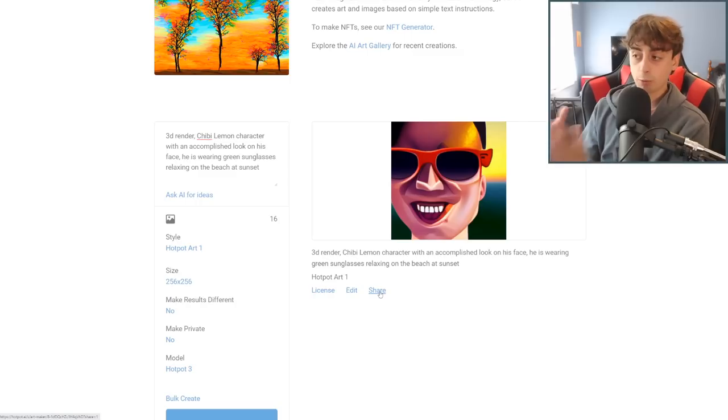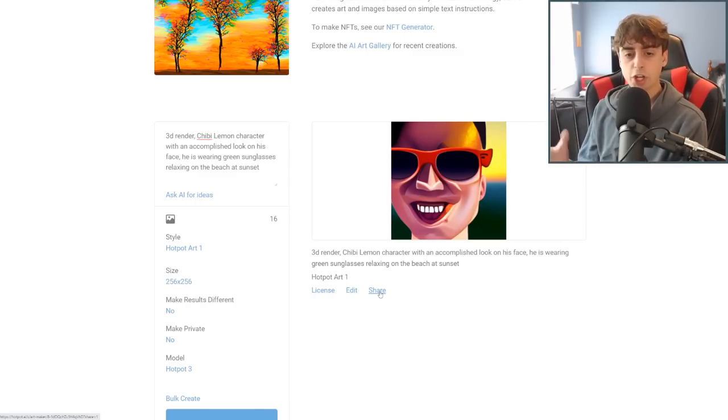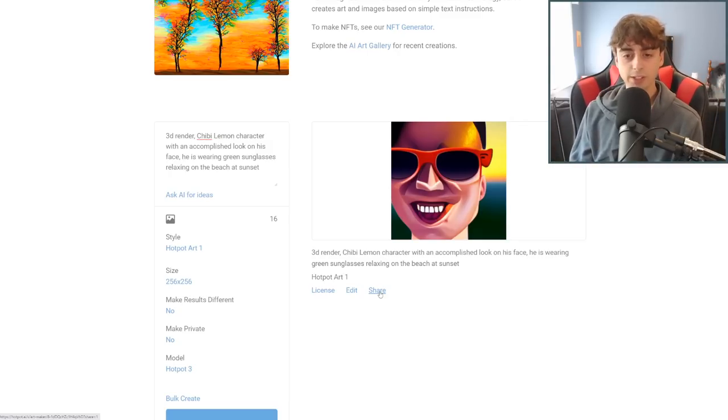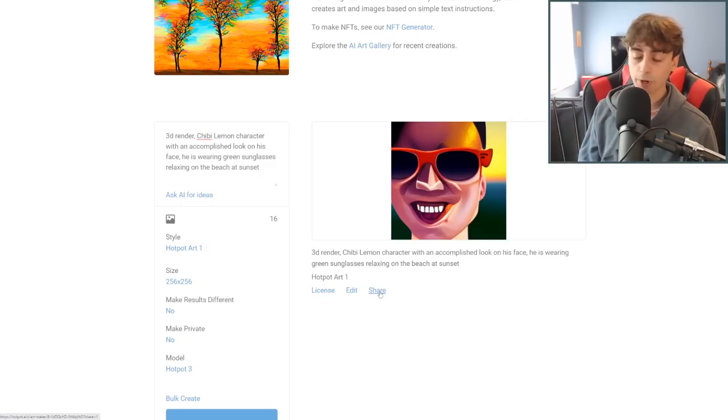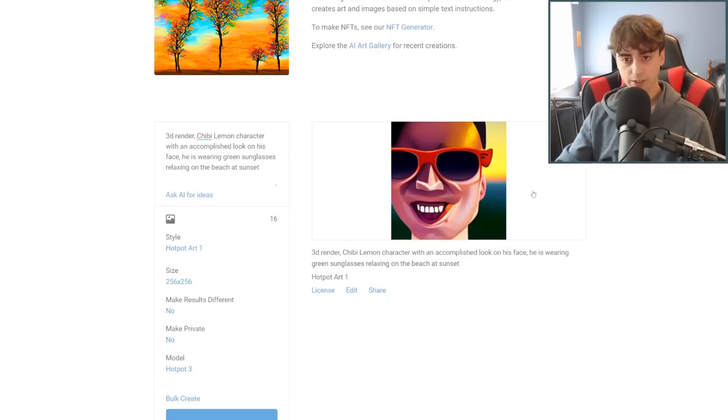You can get some pretty decent, coherent-ish results. The prompt I used, and will be using for pretty much every text-to-image AI in this video, is: '3D Render Chibi Lemon Character with an accomplished look on his face. He is wearing green sunglasses, relaxing on the beach at sunset.' This is the Lem character that you've probably seen on my channel quite a lot. Here's the result — we definitely see some sunglasses and a little bit of lemon on the forehead, but in general it just decided to generate a human instead of a Lemon. You can really see the limitations of this AI.